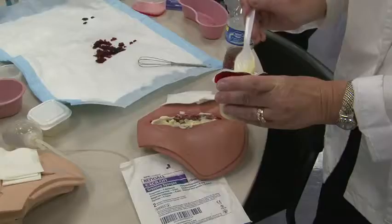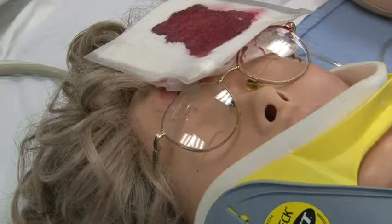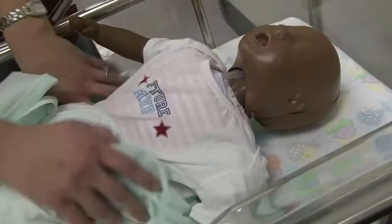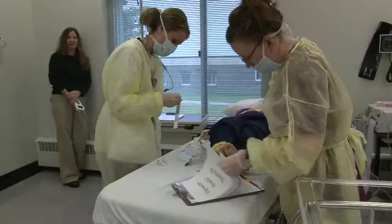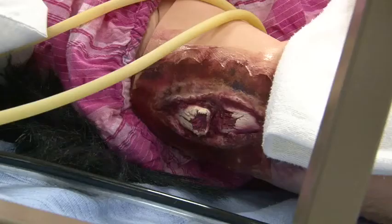Jeanie and Karen take things a bit further. The women might coat a mannequin's chest with tinted cream of wheat to signify road rash. Or maybe they'll spoon on a mixture of pudding and blue cheese, so students can learn what it's like to dress an infected wound. On this day, the students are staffing a mock emergency room, trying to figure out what's wrong with each of their plastic patients by following the medical clues Jeanie and Karen have left behind.